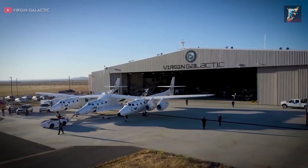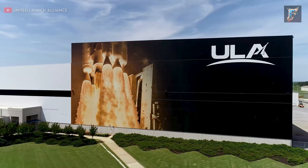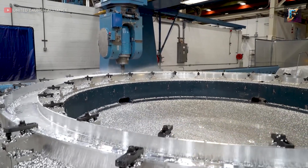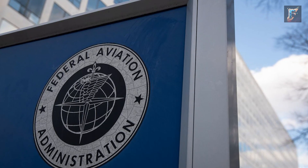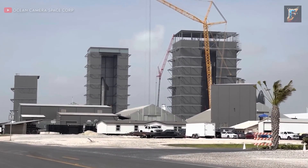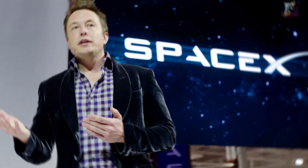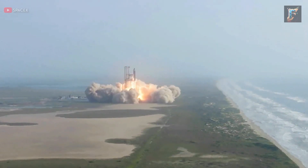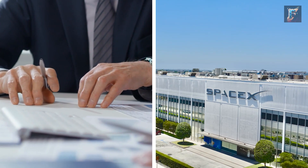SpaceX's concerns were voiced during a recent Senate hearing, a pivotal discussion where major players in the American space industry, including Blue Origin and Virgin Galactic, echoed similar sentiments. All participating companies unanimously stressed the importance of safety. However, they also highlighted how the FAA's current licensing processes have become obstacles in the face of rapidly advancing space technology. SpaceX's concerns were particularly prominent, not merely because they voiced them more vocally, but due to the frequency of their launches, a rate that surpasses that of any other company. Regulatory obstacles impact SpaceX significantly more than others.